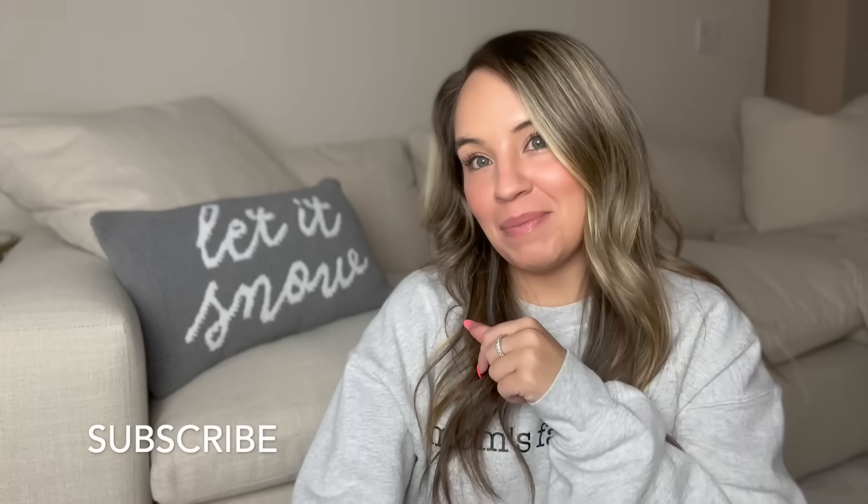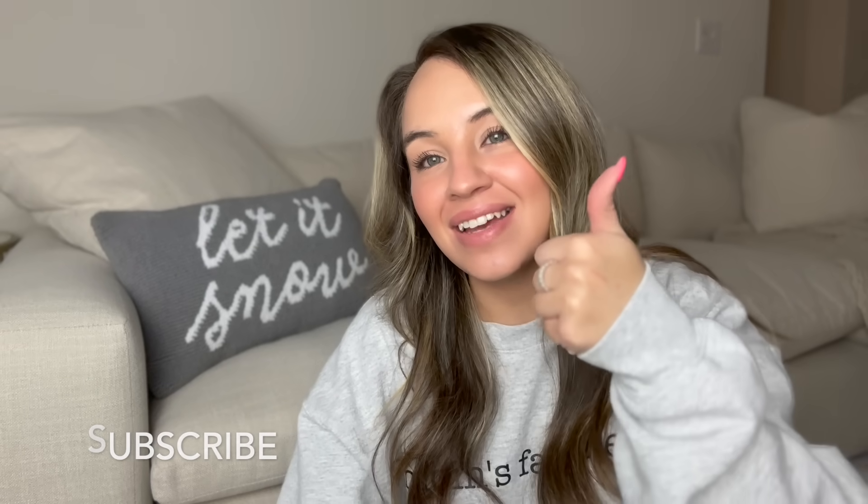Hello everybody, welcome back to my channel. I'm so excited to have you here today. Like always, if you're not subscribed already, make sure you hit that subscribe button. And if you enjoy this video, please give it a thumbs up.